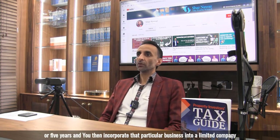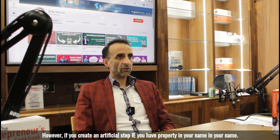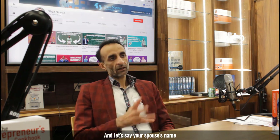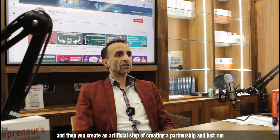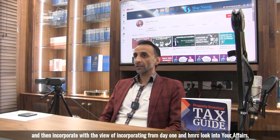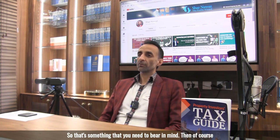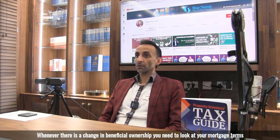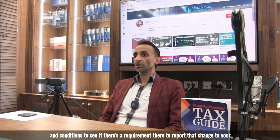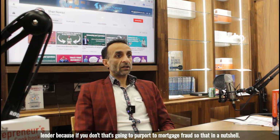If you already have a property partnership business that you've been running for several years — say three, four, or five years — and you incorporate it into a limited company, as the rules stand you don't have to pay stamp duty land tax. However, if you create an artificial step by forming a partnership, running it for just a couple of years with the view of incorporating from day one, HMRC will likely challenge this and say the only reason you formed the partnership was to escape stamp duty land tax. Also, whenever there's a change in beneficial ownership, check your mortgage terms to see if you need to report that change to your lender, as failing to do so could constitute mortgage fraud.